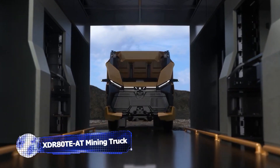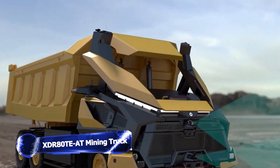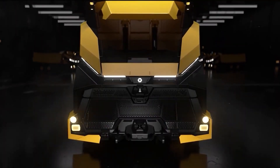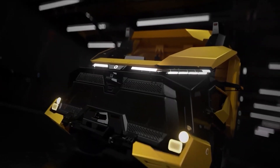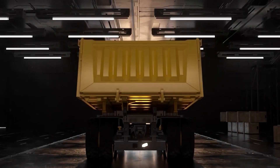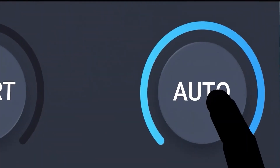Introducing the groundbreaking XDR-80TE-AT electric mining truck. And I gotta say it, this thing looks like something out of Cyberpunk. This innovative truck has taken things to the next level by eliminating the need for an operating cab. Instead, it offers two impressive modes of operation: remote control and fully autonomous artificial intelligence control.